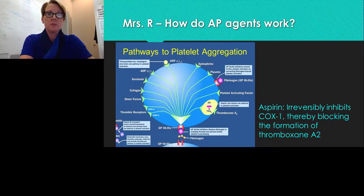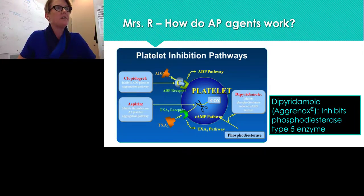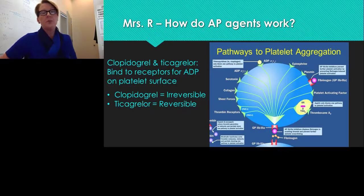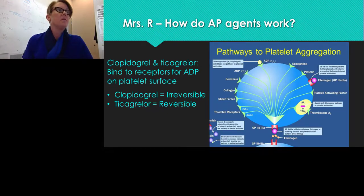How do antiplatelet agents prevent recurrent stroke? Each green line in this picture represents a pathway leading to platelet aggregation. Aspirin, with the highest level of evidence, irreversibly inhibits COX-1, blocking formation of thromboxane A2. Aggrenox, a combination of dipyridamole and aspirin, inhibits phosphodiesterase type 5 enzyme through the cyclic AMP pathway. Clopidogrel and ticagrelor bind to ADP receptors on the platelet surface; clopidogrel is irreversible, whereas ticagrelor is reversible.